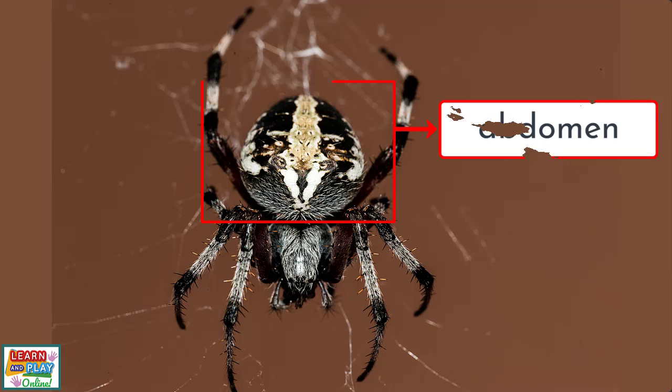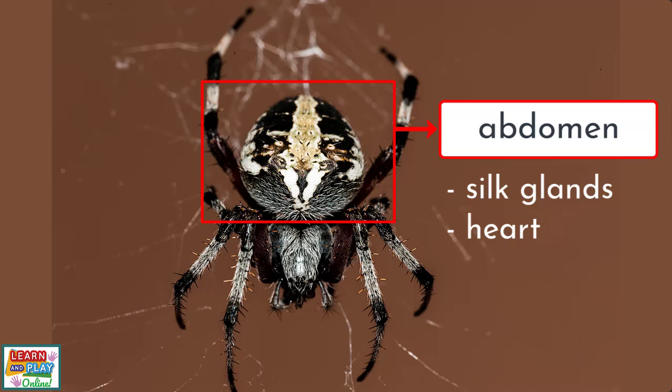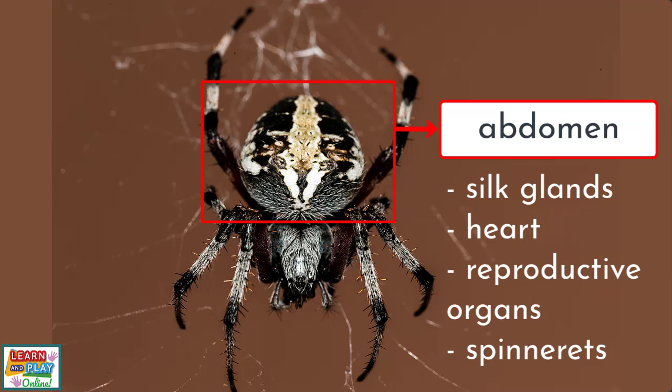The other body part of a spider is the abdomen. The abdomen contains the delicate organs inside, such as the silk glands that produce the liquid protein that makes the silk for spiders to make their webs with, as well as the heart, reproductive organs and the spinnerets.